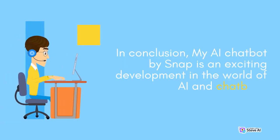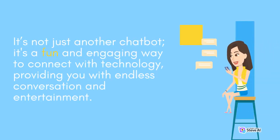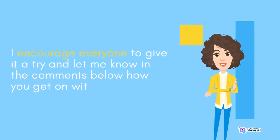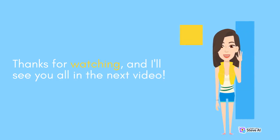In conclusion, MyAI Chatbot by Snapchat is an exciting development in the world of AI chatbots. It's not just another chatbot — it's a fun and engaging way to connect with technology, providing you with endless conversation and entertainment. I encourage everyone to give it a try and let me know in the comments below how you get on with it. Thanks for watching and I'll see you all in the next video.